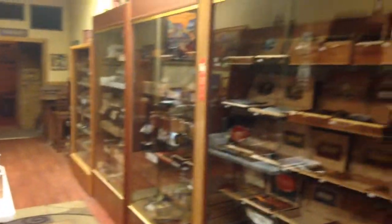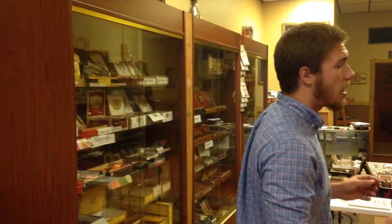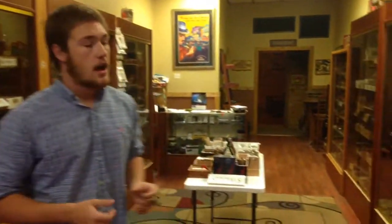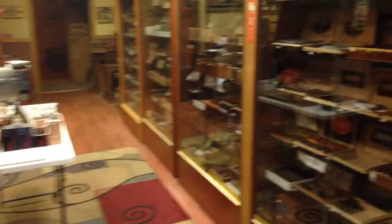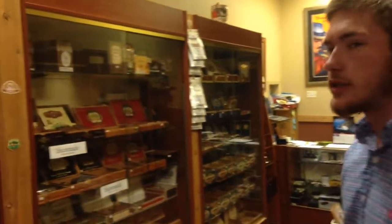Alrighty, let's get into this tour. As you can see, we have a decent display here of all your general brands of cigars — Undercrown, Drew Estate, Acid, Rocky Patel. I'm smoking a Padron right now, a 1926 Padron. Crown Heads, Monte Cristo, Romeo and Julieta, Arturo Fuente of course, and Brighouse, just to name a few.